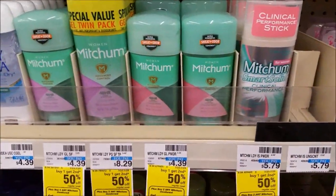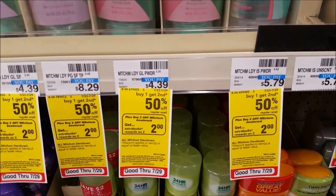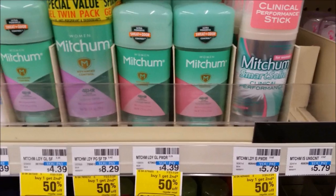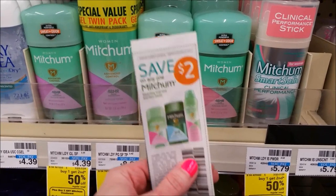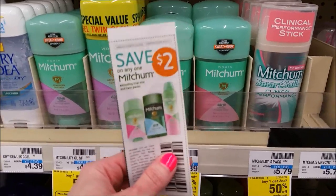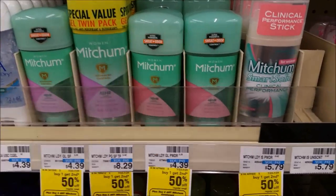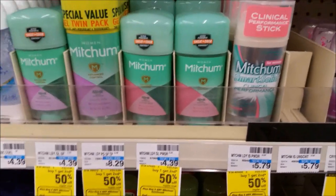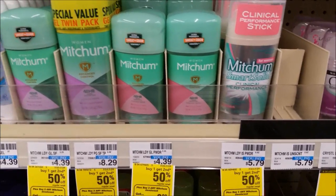Mitchum Deodorant is on a promo - buy one, get the second 50% off, and when you buy two, you get a $2 extra care buck, limit one. Pick up two for $4.39 and the other will ring up half price. Use two of the $2 off one coupons from Red Plum 7/9 - these are regional coupons - and also use a $1 off one deodorant CRT. After all those coupons, you'll pay $2.58 out of pocket, receive that $2 extra care buck, making this a $0.42 moneymaker when you buy two. Without the CRT it's $0.29 each.